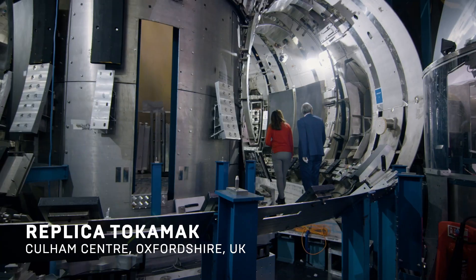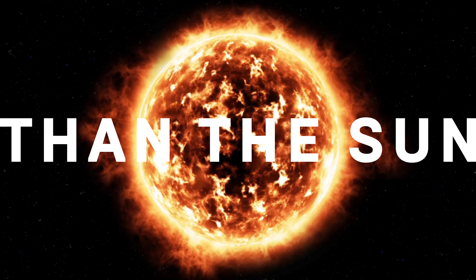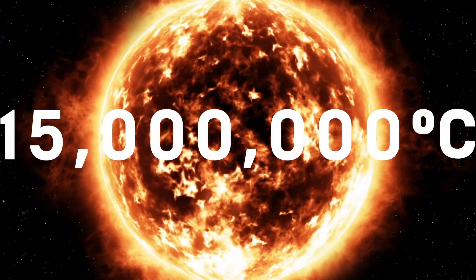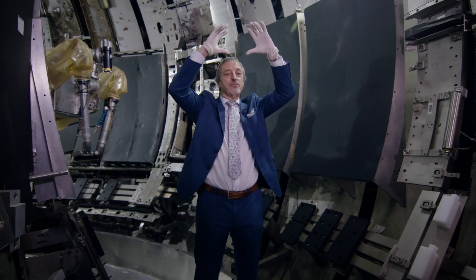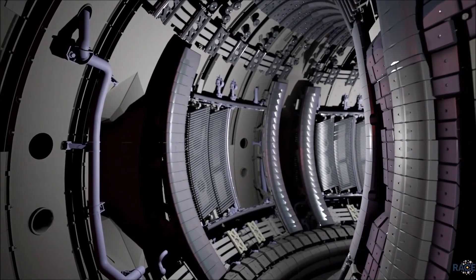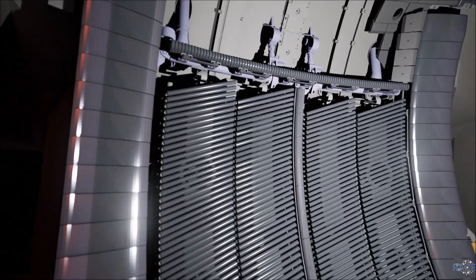The donut-shaped, sci-fi-looking machine heats up to be ten times hotter than the sun. To make the reaction on Earth, we need very high temperatures. On the sun, we have a temperature of only 15 million degrees, but right here in the heart of the machine, it's 150 million degrees. The walls look like metal but in fact are huge graphite magnets to keep the plasma contained. In the heart of the machine, hydrogen atoms smash together at high speed, releasing a huge amount of energy in the form of plasma.